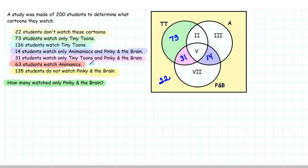Our next clue is that 63 students watch Animaniacs. So we know that if we add up Regions 2, 3, 5, and 14, it needs to add up to 63. But unfortunately we don't know what number goes in any particular region, so we'll move on. 135 students do not watch Pinky and the Brain, meaning everything outside of the Pinky and the Brain circle needs to add up to 135. We've got a couple of unknown regions, so we'll need to write some equations. Let's go back to the first unused clue: 136 students watch Tiny Toons.